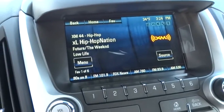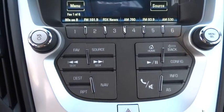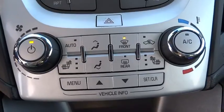Floor mats. Premium sound system, AM FM stereo radio. Rear defrost. Child safety locks. MP3 player.